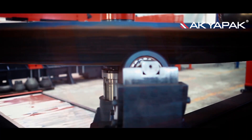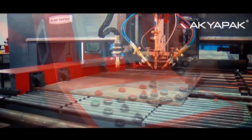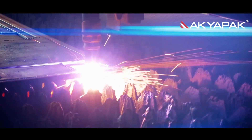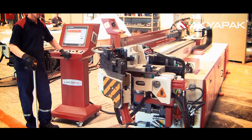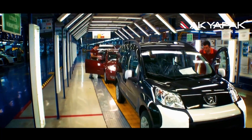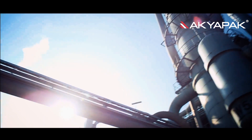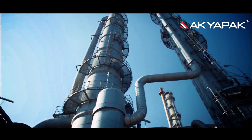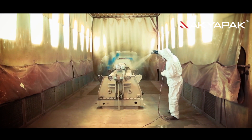Okyapak continues to shape the technology nationally and globally. Okyapak machines provide its customers with high quality production and application solutions in many areas, including automotive, maritime sector, aviation, construction, heating and cooling, energy, petrochemistry, and defense industry, all of which directs the economy.